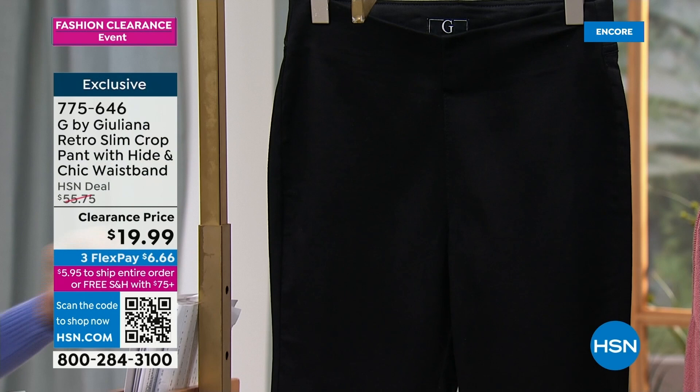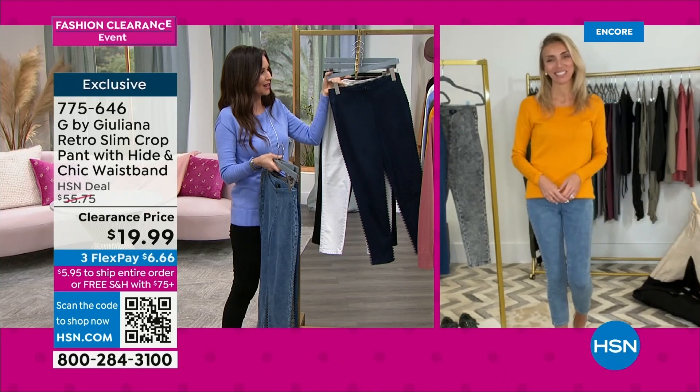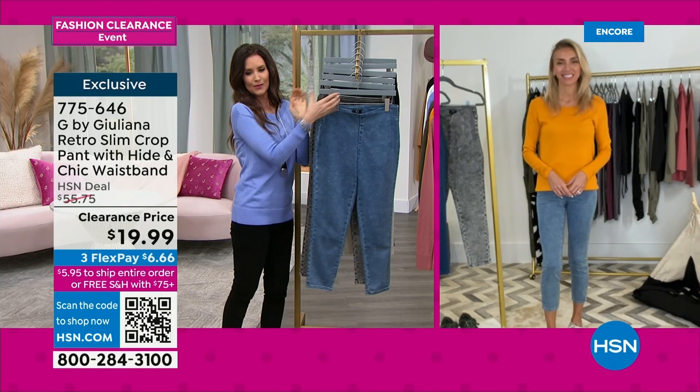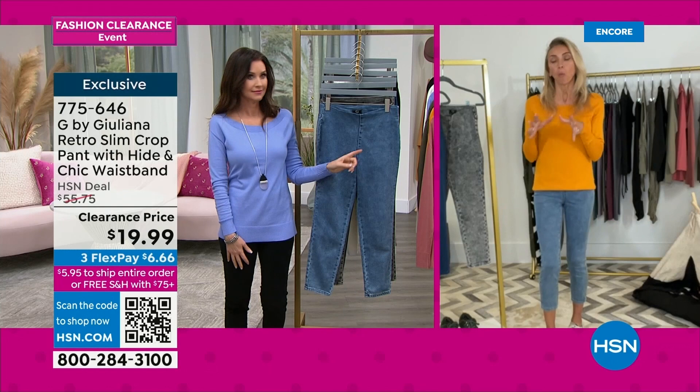Oh my goodness — we're twinning! I love your sweater in that really beautiful color — I want to call it sunflower, but it's almost like a mango color. Hi Shannon, good to see you! I had your color on and then I saw you on screen and did a quick change. But what I love about these — for the big fashion clearance event happening right now at HSN, we wanted to come in with something spring forward that you're going to start wearing for a long, long time very soon, at an incredible price.